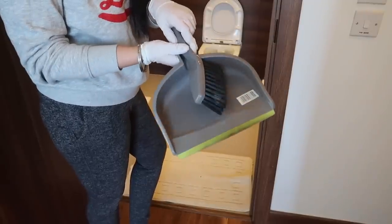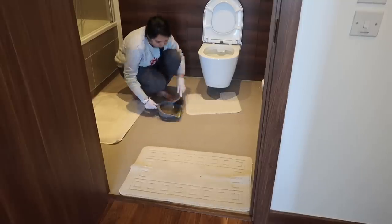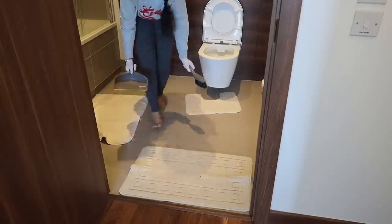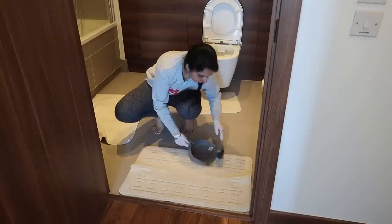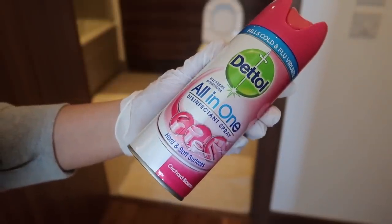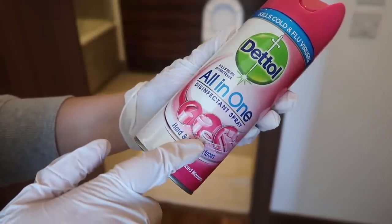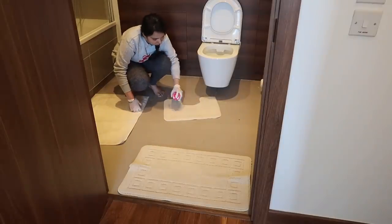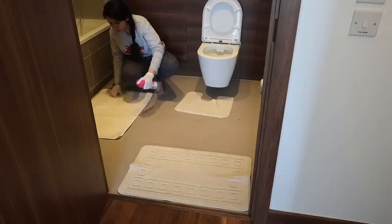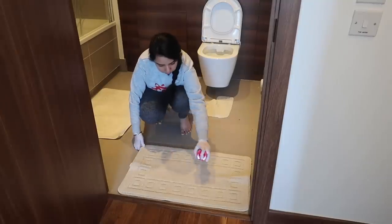To start off, I take my dustpan and brush and brush all the mats first, because that's where all the hair is stuck. I think this is the easiest way to remove hair from mats. Next is to disinfect all the mats — I use Dettol disinfectant spray, which works on hard and soft surfaces. I usually wash the mats every 15 to 20 days, so in between I just disinfect with this spray. It smells really good and cleans really well.